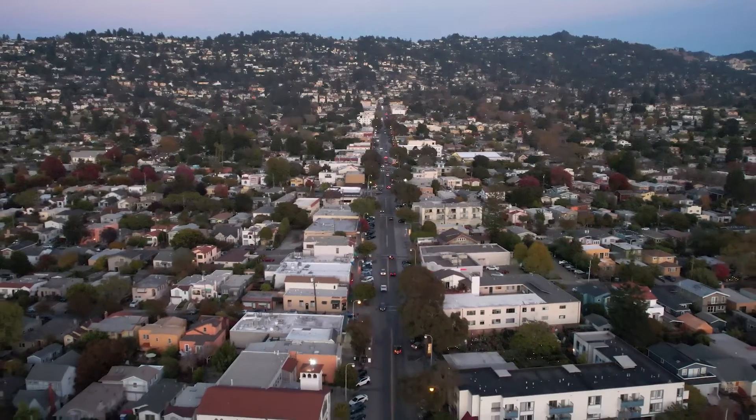I'm at my new listing in the heart of Albany, literally walking distance from all the shops and restaurants that Solano Avenue has to offer.